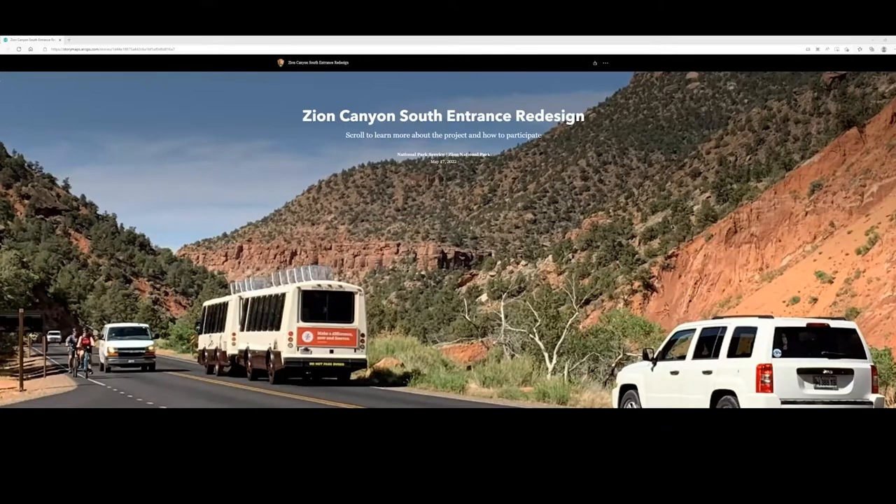We'll be sharing a link to the National Park Service Planning, Environment and Public Comment website throughout the presentation. It's my pleasure to introduce Zion National Park Superintendent Jeff Bradybaugh.